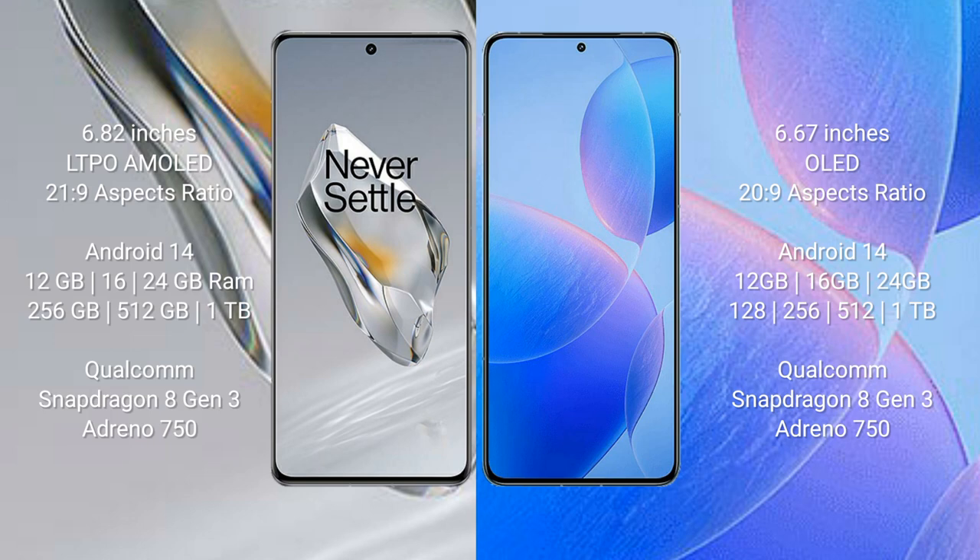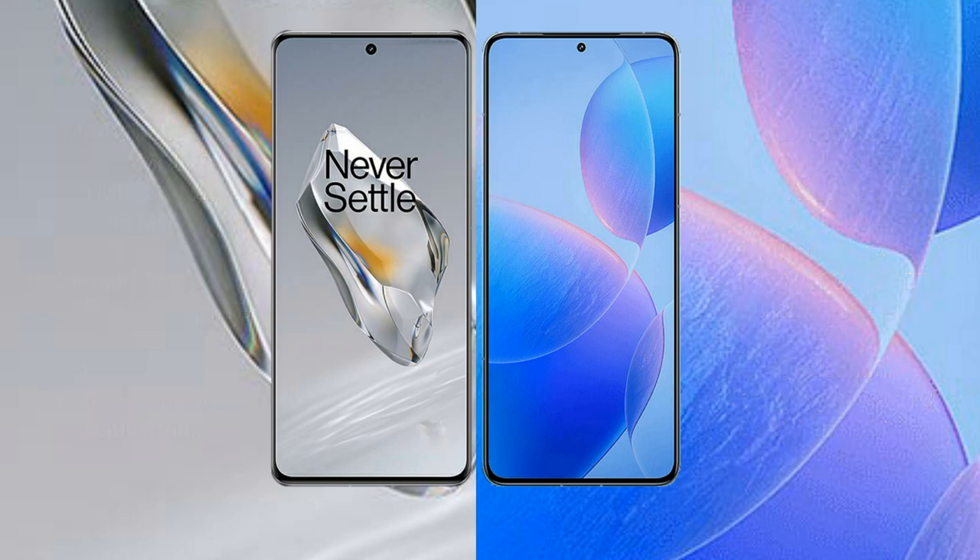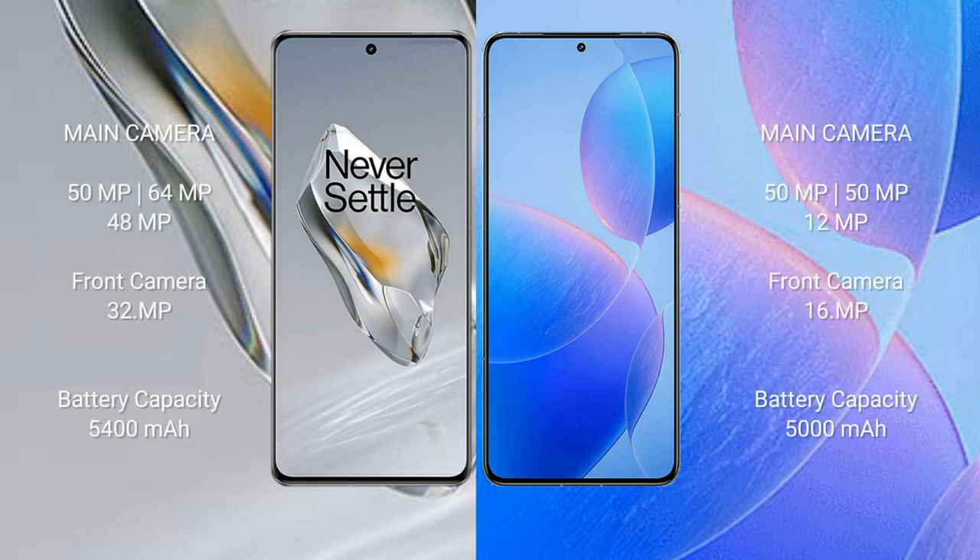The OnePlus 12 is powered by the Qualcomm Snapdragon 8 Gen 3 processor with Adreno 750 GPU. The Redmi K70 Pro also comes with 12GB, 16GB, or 24GB RAM and 256GB, 512GB, or 1TB storage, also running the Qualcomm Snapdragon 8 Gen 3 processor with Adreno 750 GPU.